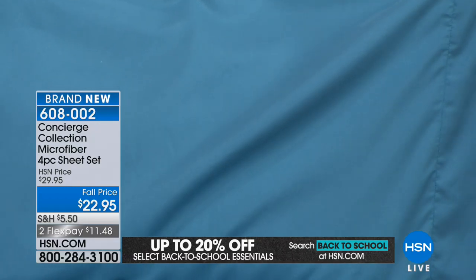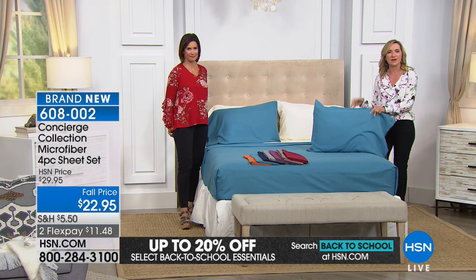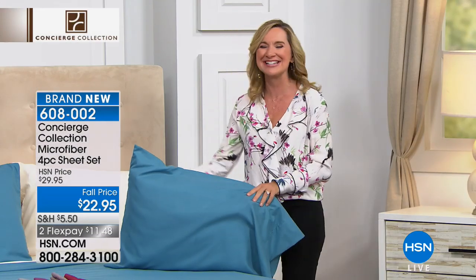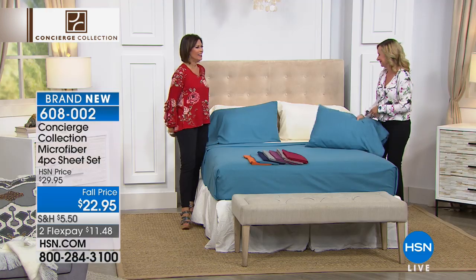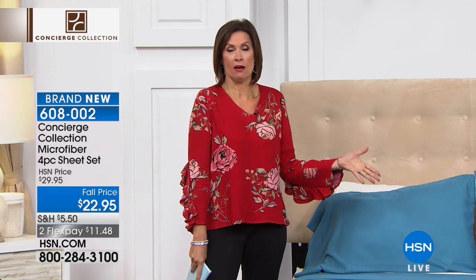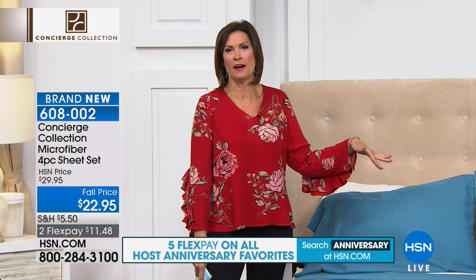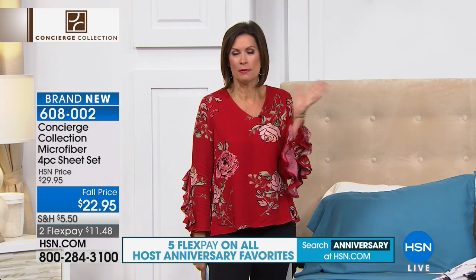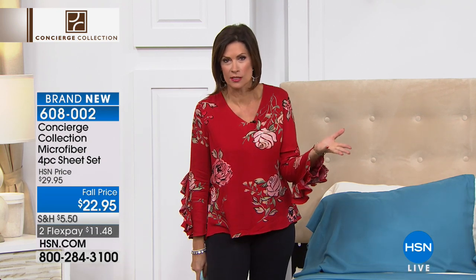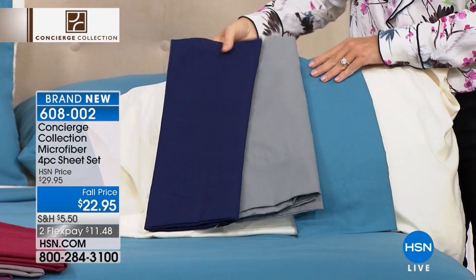They look great on the bed. This color palette really shows off one of the things we love about microfiber — the way it takes and holds color. If you have sheets right now and you don't know what color they used to be, you don't worry about that with microfiber. At this price, get more than one set. You always see in magazines that mixing colors looks so fun, but who can afford multiple sets of cotton sheets at $59 or $79? This is $22.95, especially on two flex payments today.